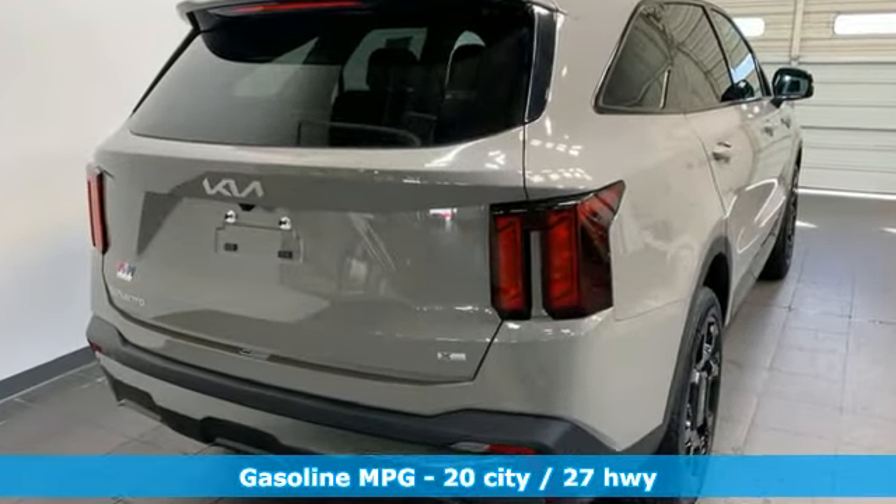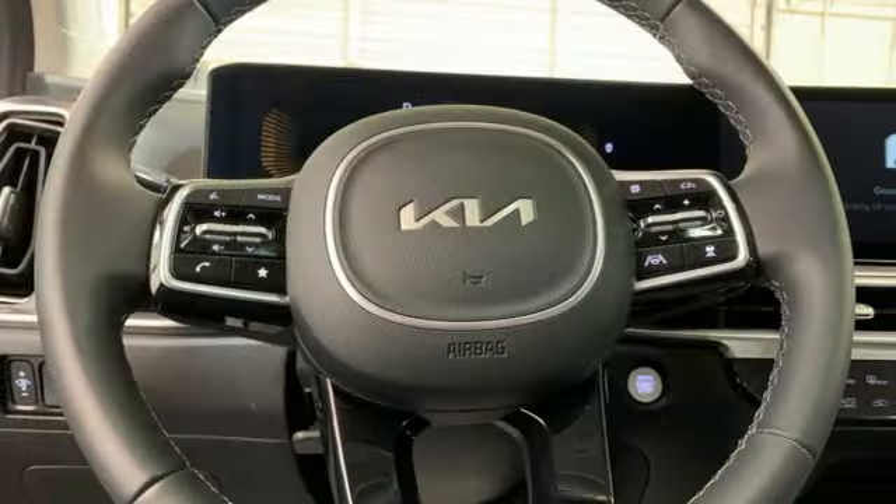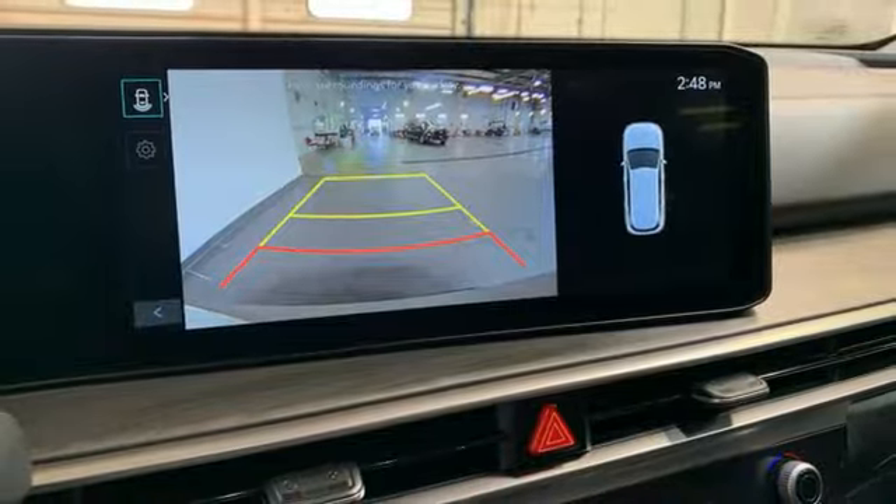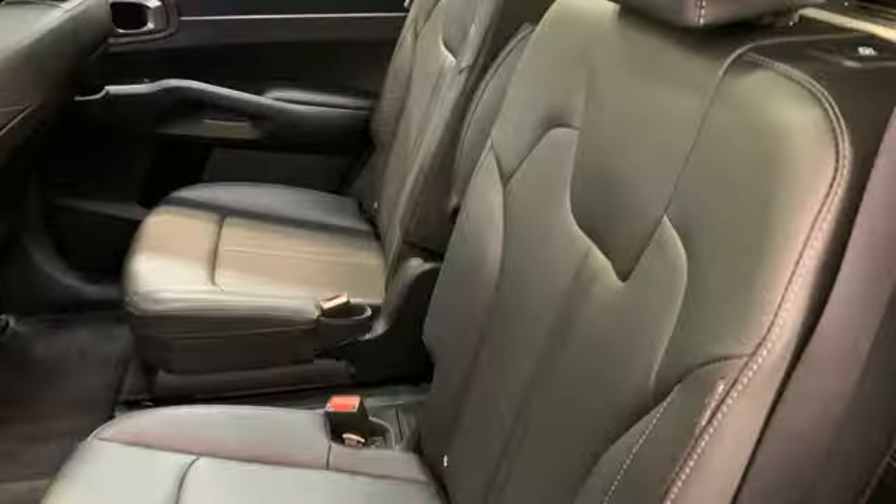Intercooled turbo inline four-cylinder engine. Dual zone climate control. Integrated navigation system with voice activation. Auto-dimming rearview mirror. Voice-activated climate controls.